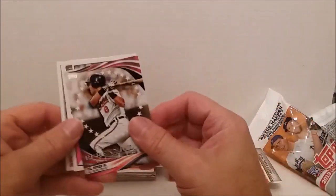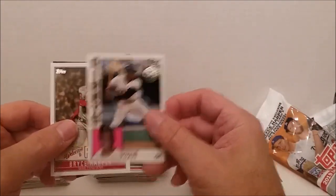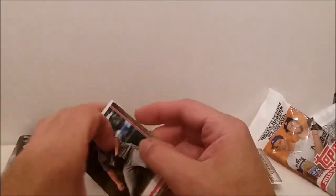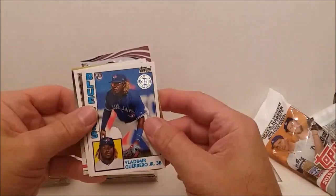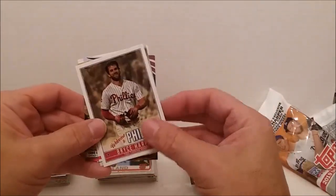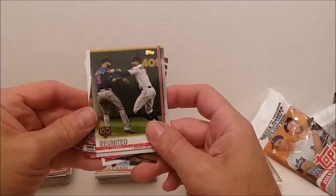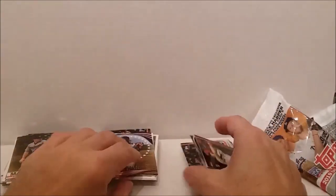Recap of pack one: perennial all-star Cal Ripken Jr., my favorite one of the whole bunch was Willie Mays, Bryce Harper Welcome to Philly, and the Trevor May gold card. Pack number two: Ernie Banks perennial all-star, Vladimir Guerrero Jr. 1984 replica — I don't think this is considered his official rookie, but anyway. Welcome to Philly Bryce Harper, and the Reunited 150 Years of Baseball insert.